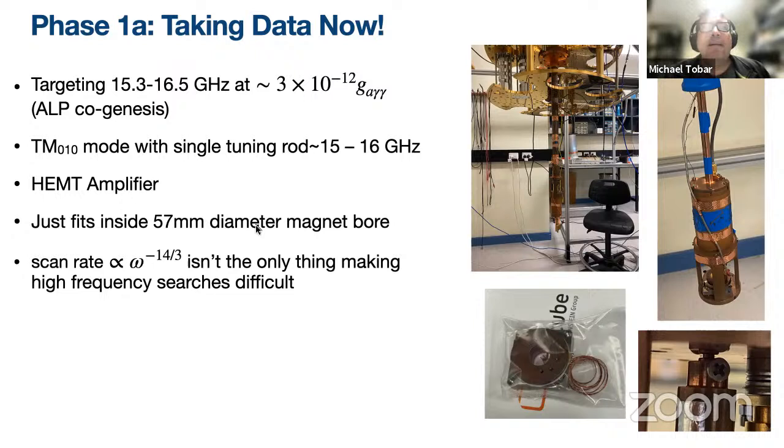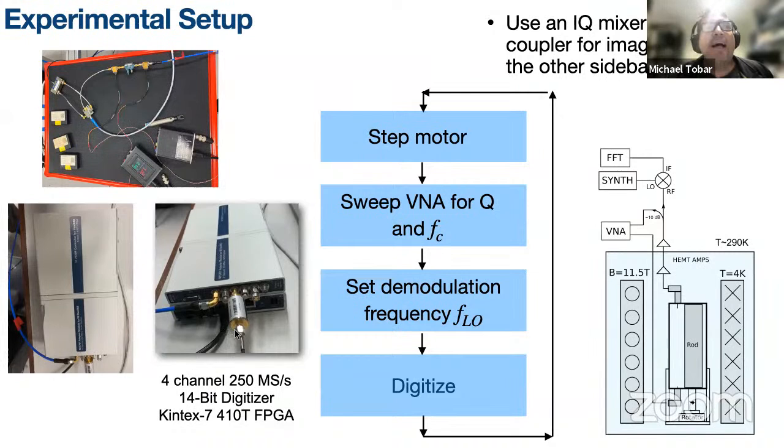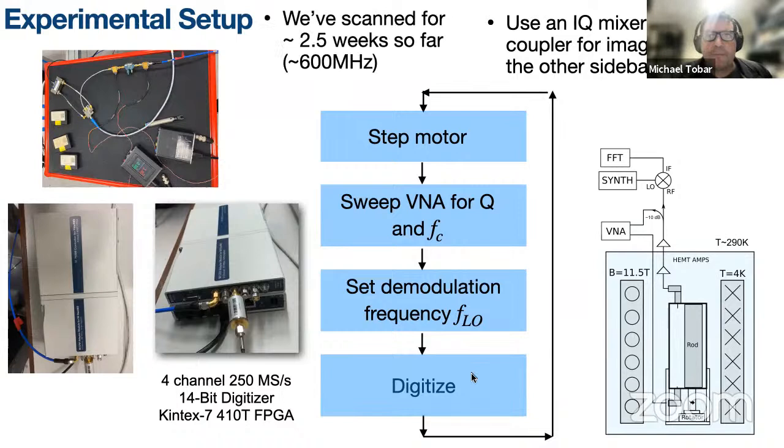The scan rate isn't the only challenge at high frequencies — the volume is small, frequency goes inverse of R, and volume goes as R cubed. Machining tolerance becomes more important, but we have a good workshop. Here's our setup: we have a digitizer for data analysis and an IQ mixer setup. We have the rod tuning, a VNA to measure Q and frequency between tuning steps, and a synthesizer to demodulate, doing an FFT with a 48 MHz offset. We step-motor sweep for Q and frequency, set the demodulation frequency, and digitize.